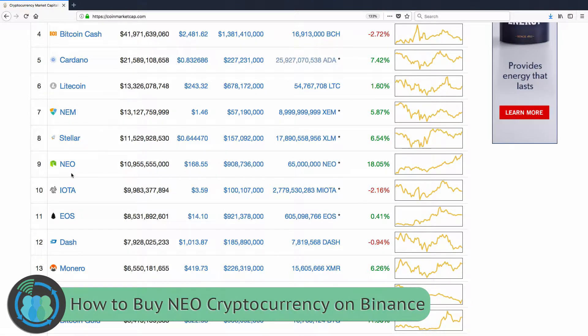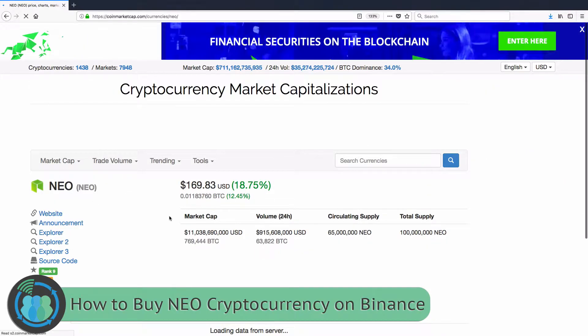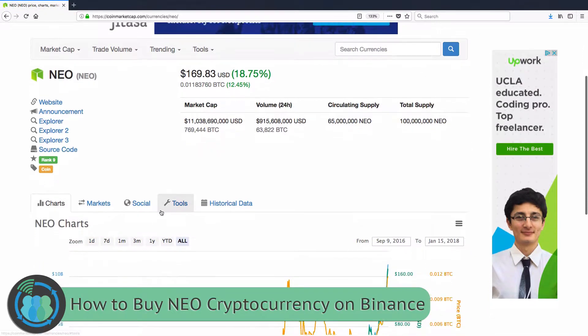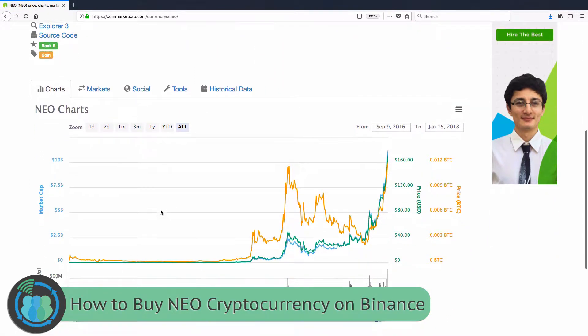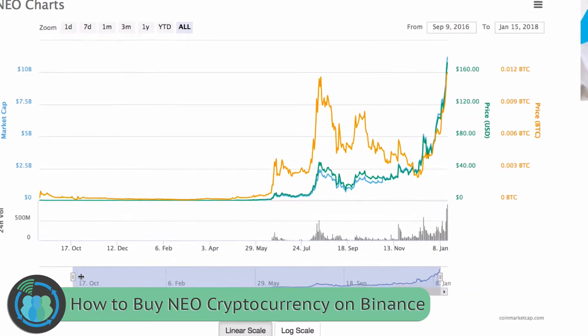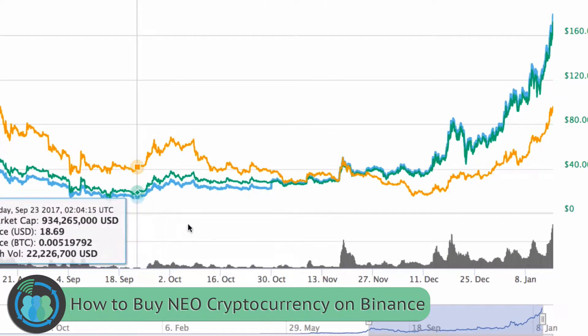Today we're going to be looking at how to buy the altcoin NEO. NEO is a very popular coin right now — it is going through the roof. In 2017, NEO was up almost 90,000%. Just think about how much money you could have made if you were in on the beginning of it. Of course, no one knew it was going to rise to those heights, but it's even increased 200% just in the last few weeks.